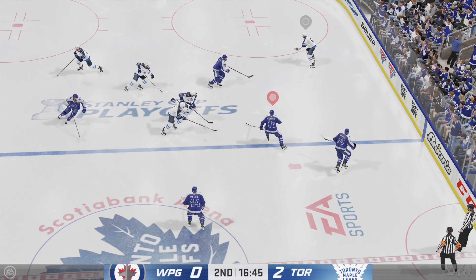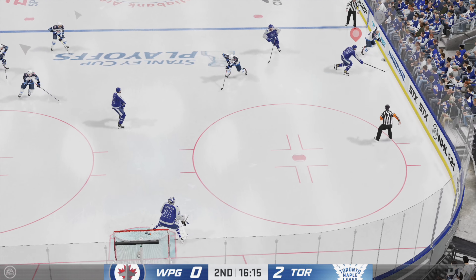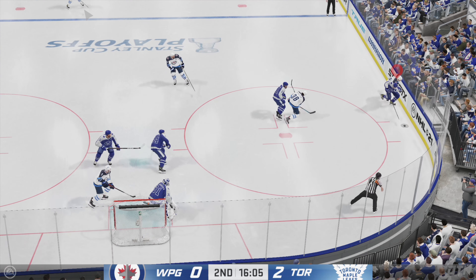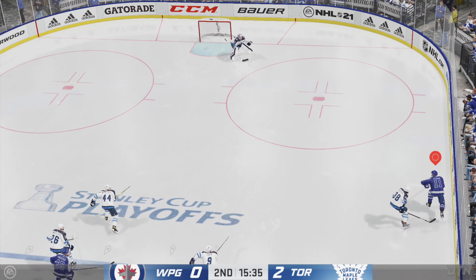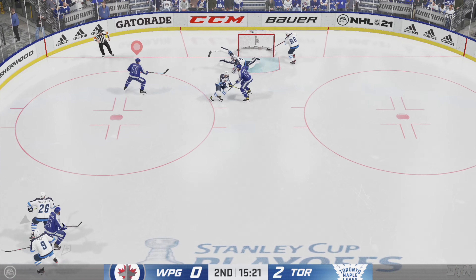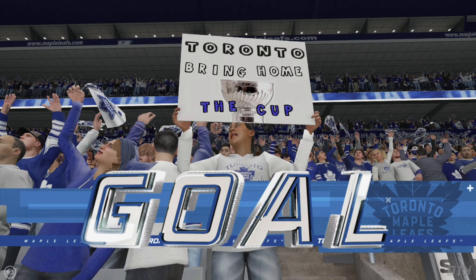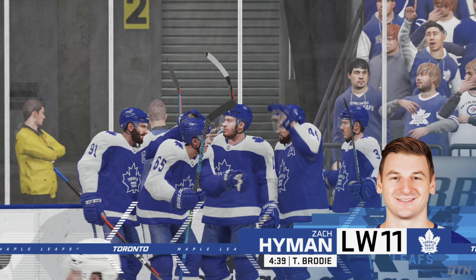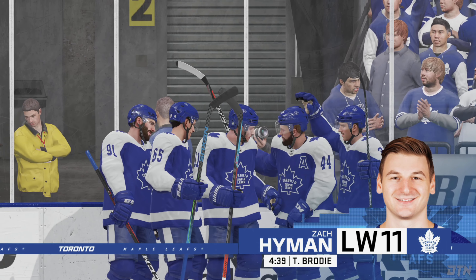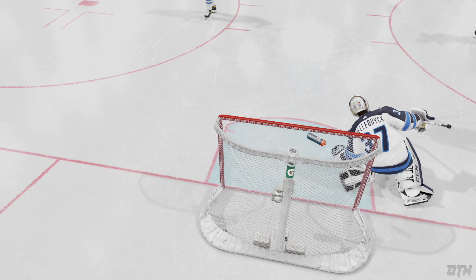Takes the feed, and now it's over to Ehlers. Receives the pass. Moves it around along the half wall. Toronto's got the puck along the boards. Passes it to Hyman. Moves the puck along the half wall. Here he is with the backhander — scores! He stayed with it and buries the rebound. What an effort — he did everything he could to stop that, but he gets beat anyway.